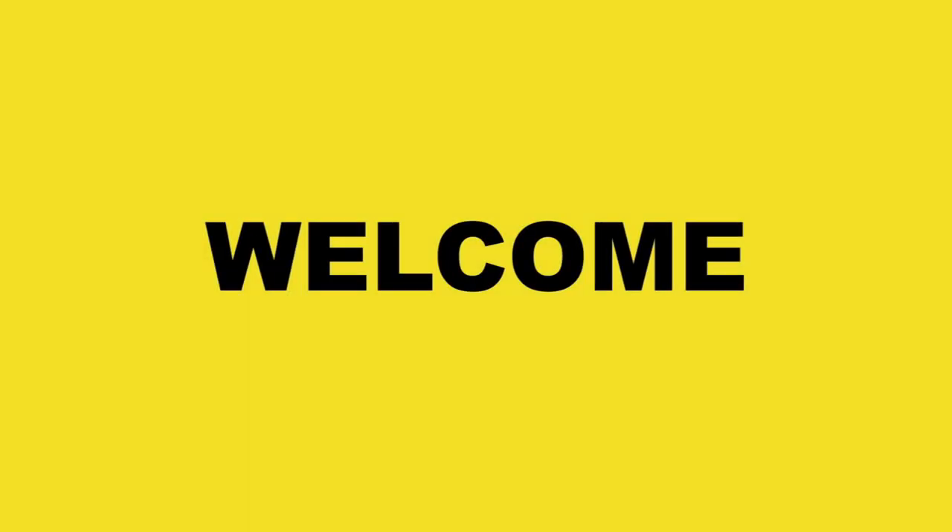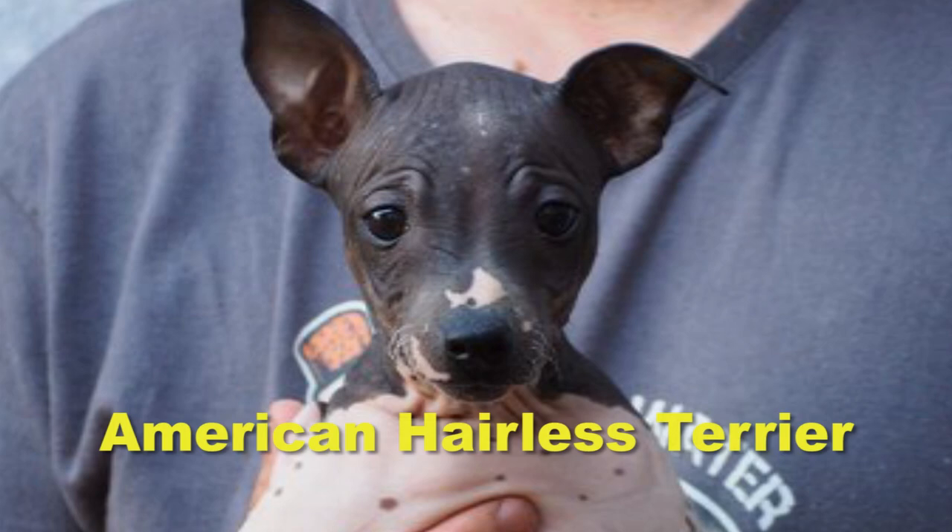Welcome back pet lovers. Today, we have an exciting video lined up for you. We're going to dive into the fascinating world of the American hairless terrier, a unique and charming breed that has captured the hearts of many dog enthusiasts.